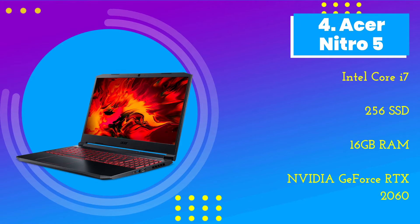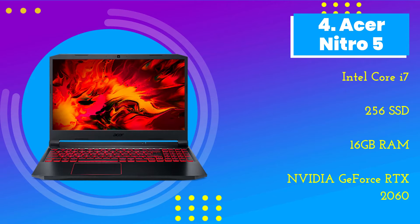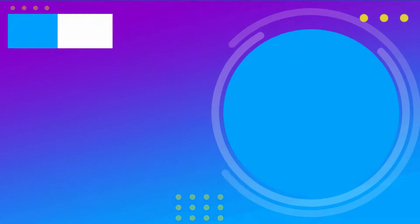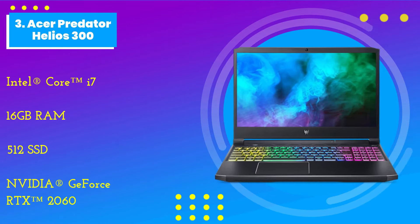Number 4: the Acer Nitro 5. The Acer Nitro 5 gaming laptop is an excellent combination of powerful features. The laptop is designed for video gaming, but its strong processor and excellent RAM support a host of virtual applications.